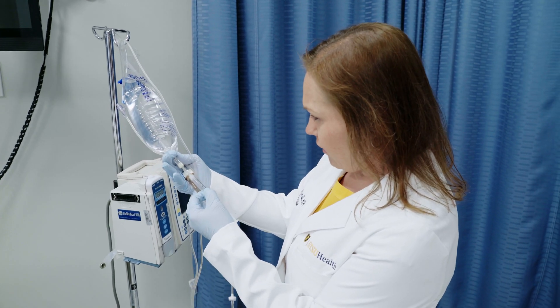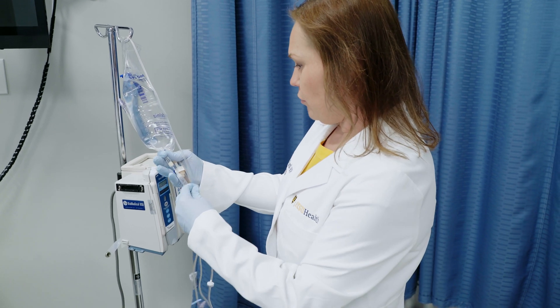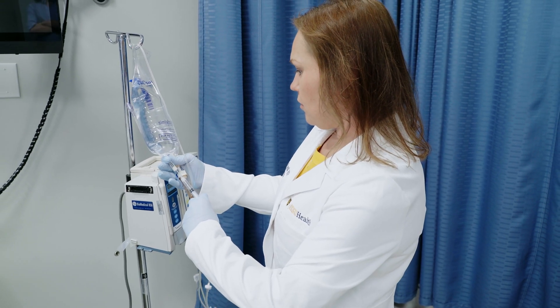We're not able to keep every single medication in the hospital from a cost standpoint, and so pharmacists play a vital role in ensuring that we have the medications that our patients are going to benefit from the most in the hospital when they need it.